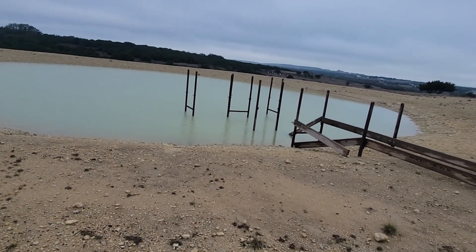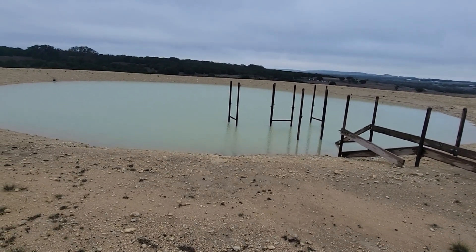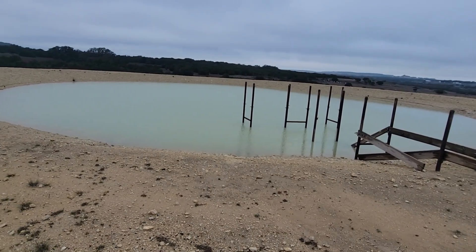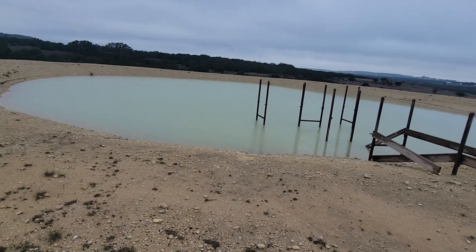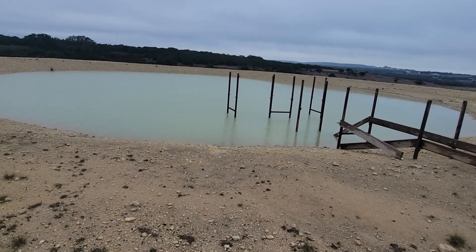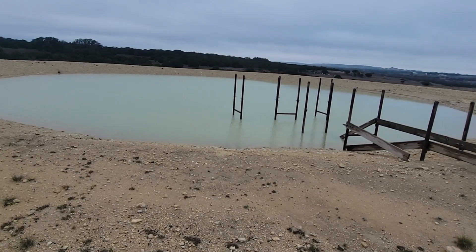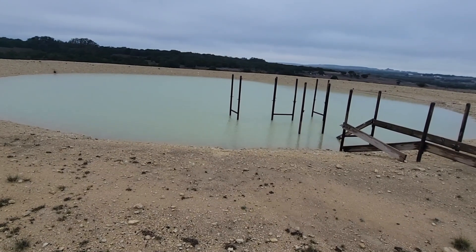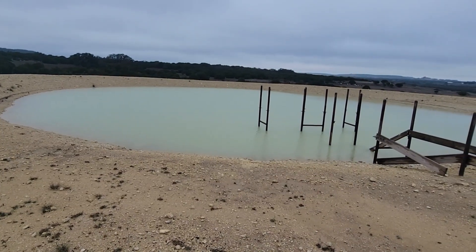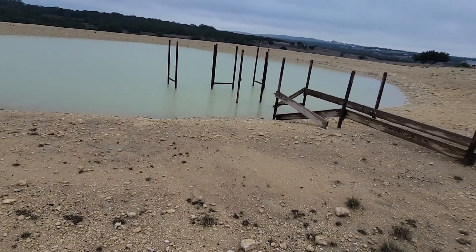They've got basically three things: two ponds — one being this one, one being more of a natural pond that's in a seasonal creek flow — and then they've got the seasonal creek flow itself. As I was walking in, I saw some things they might want to do, so I figured I'd make a consultation video. I'm super excited about it. This is going to be part one of three parts. This one I'd call the boring one, but the other two are going to be more exciting because we're looking at a more natural environment. Let's start at this pond here.